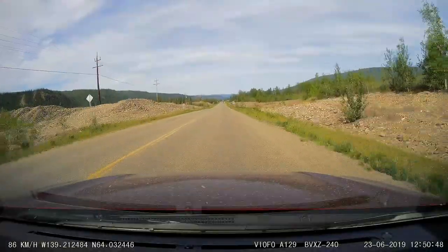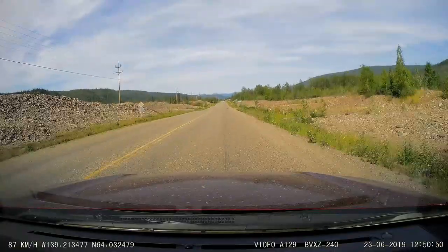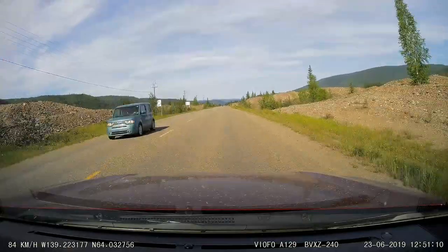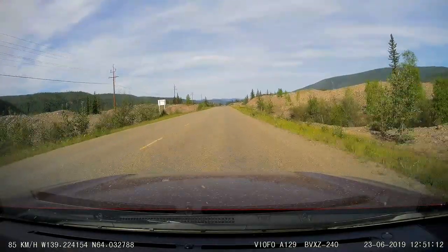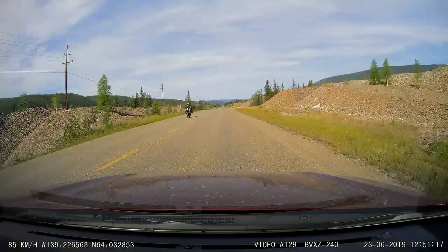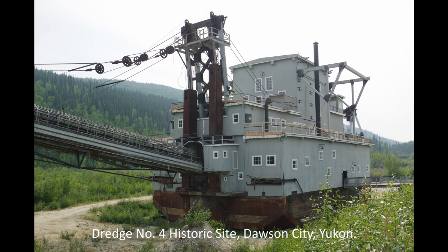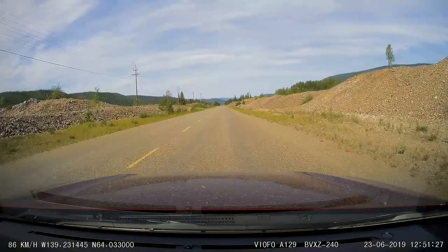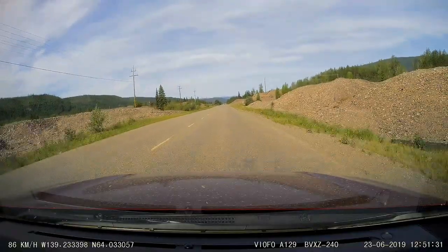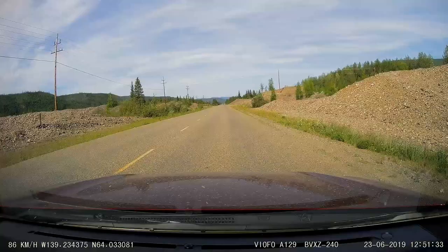These unusual rock piles are the tailings, or waste rock, that were left behind by the large dredges that worked the Klondike River to extract placer gold between 1899 and 1966. That's right — these large dredges worked the river gravels right up to 1966. If you want to learn more about these dredges, take a look at our video, 2019 episode 16, Minto to Dawson City.